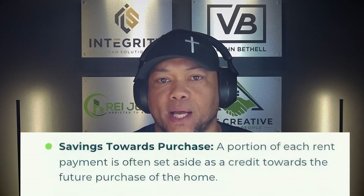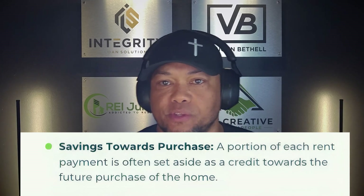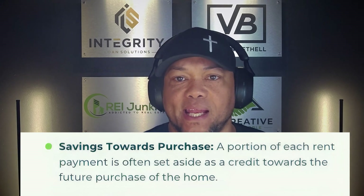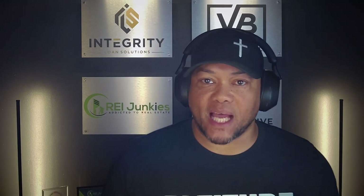The second biggest benefit for buyers is it allows them time to save towards the purchase of the property. A portion of each rent payment is often set aside as a credit towards the future purchase of the home. All of our tenant buyers — we require a pretty significant option fee or down payment, but we also give credit of each monthly payment towards the purchase of the home. So they're building equity should they decide to purchase that home at the end of the option period.